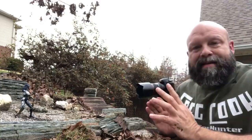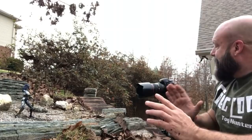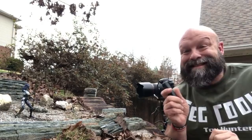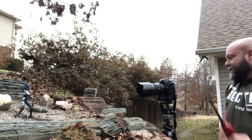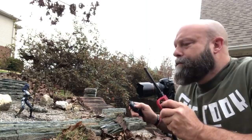I've already preset my focal point, it's manually focused on Proxima Midnight. I've got a super high shutter speed going on with a shutter release. Fingers crossed — I'm gonna take one test shot. That was actually two. Alright, you guys ready for this?